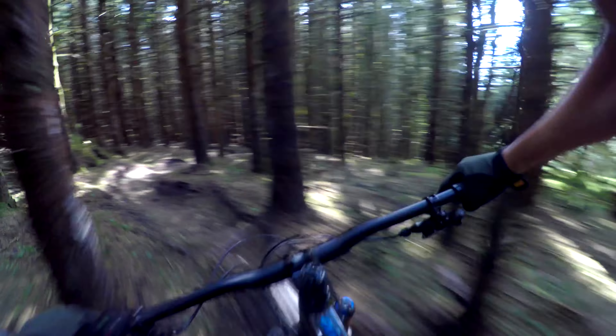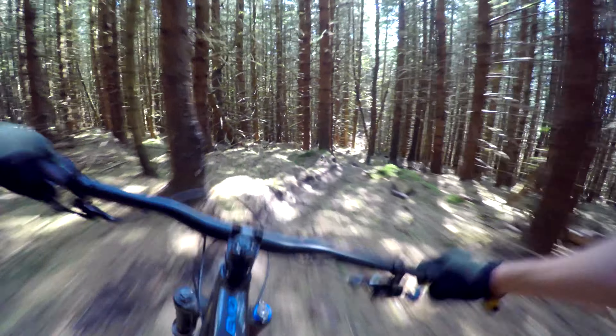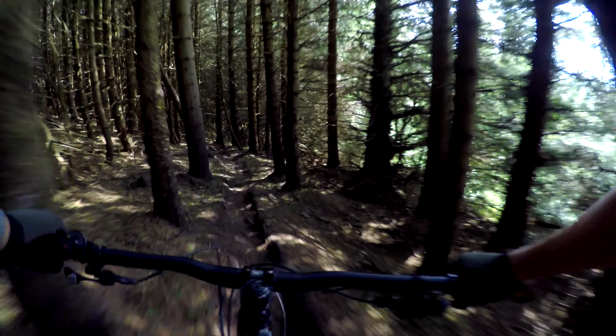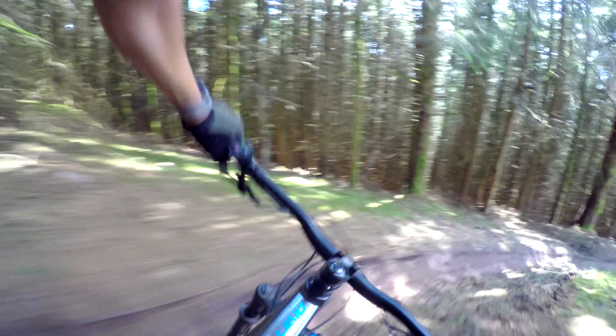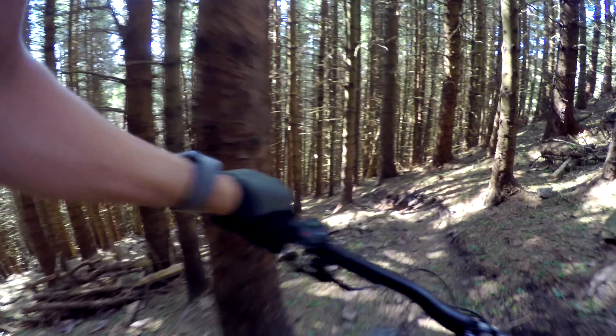Straight into the good stuff. Just one big rut all the way down, plenty of bumps. The only other two times I've hit it it's been very very wet — this is about as dry as it probably ever gets. Yeah, steep shoot. Oh yes, that's the game. Oh, extremely steep. Just made it.